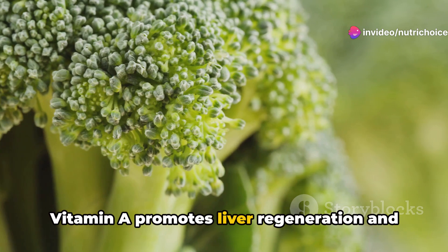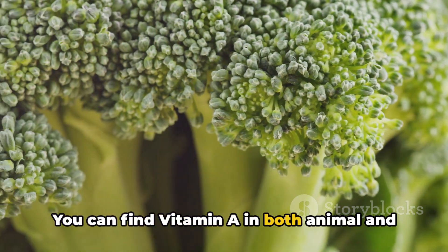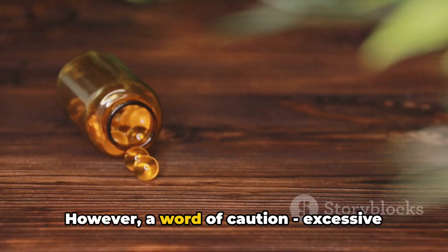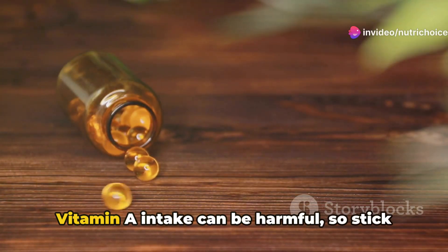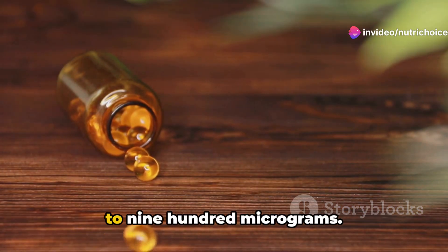Vitamin A promotes liver regeneration and reduces inflammation. You can find vitamin A in both animal and plant-based sources like liver, carrots, and sweet potatoes. However, a word of caution: excessive vitamin A intake can be harmful, so stick to a daily intake of about 700 to 900 mcg.